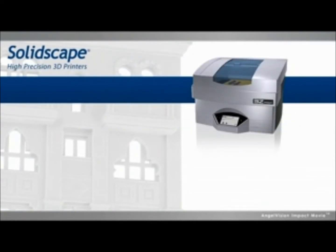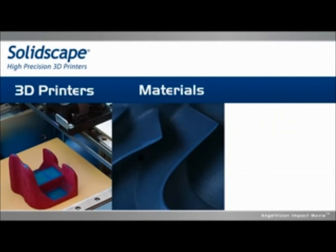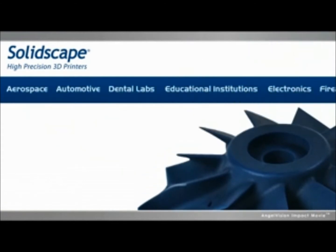At SolidScape, we're the leading manufacturer of high-precision 3D printers, materials and software. Our wax models are perfectly suited for lost wax investment casting and mold-making in virtually every industry — really, every industry — in every project phase.